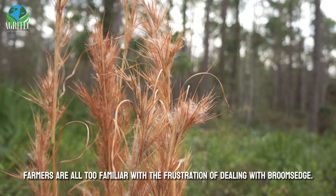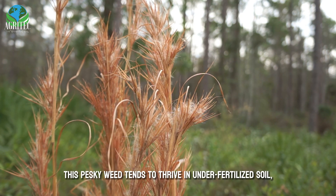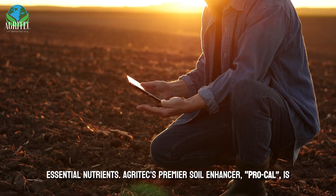Farmers are all too familiar with the frustration of dealing with broomsedge. This pesky weed tends to thrive in underfertilized soil, indicating that the pH levels are out of balance and the soil is lacking essential nutrients.